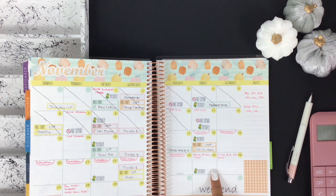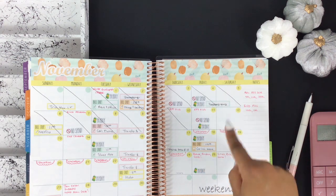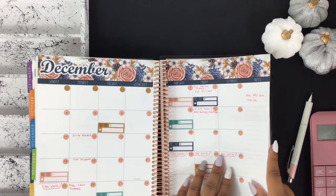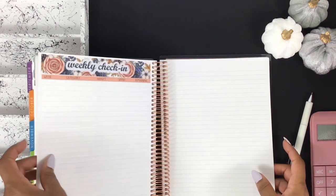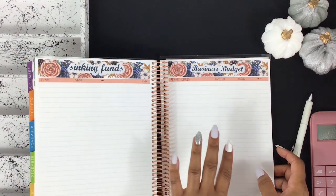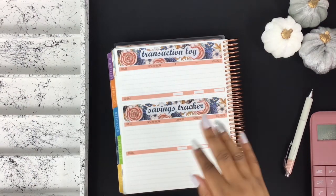I will not be doing a YouTube video next Friday, so y'all will see me back on YouTube on the 25th, which is Black Friday. Since I won't be doing a video next Friday, I'm going to go ahead and show you December's spread. These are the stickers for the December calendar and budget — December dashboard, weekly check-in will be two pages, sinking funds, business budget, debt tracker, transaction log, and savings tracker.